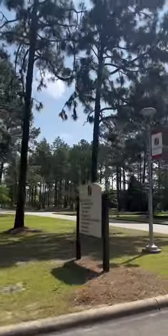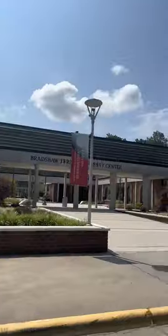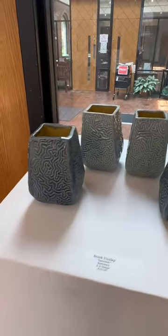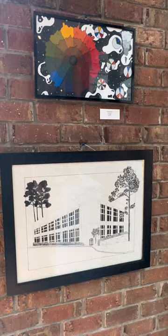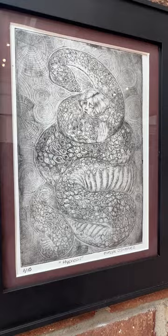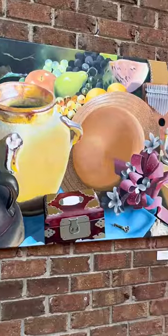Did you know there's an art gallery on campus at Sandhills Community College? The Hastings Art Gallery is housed in the Boyd Library and is named after the college's very first art instructor, Jean Hastings. The gallery houses exhibits of art, photography, crafts, and other cool things year-round.